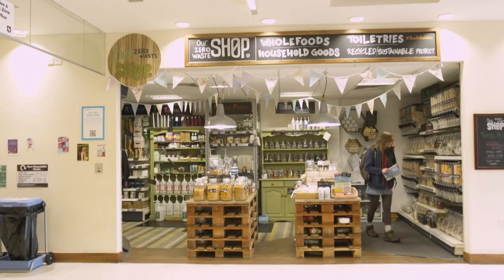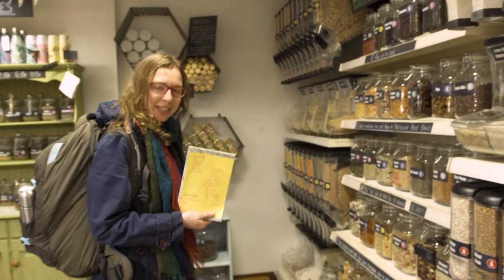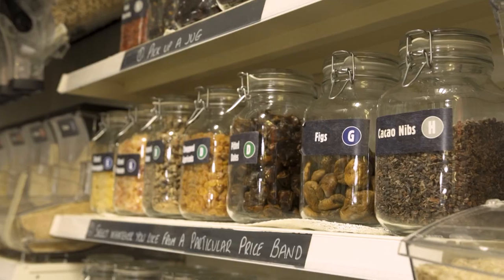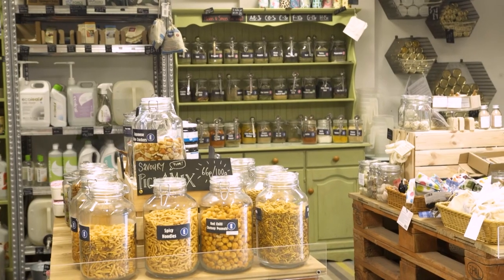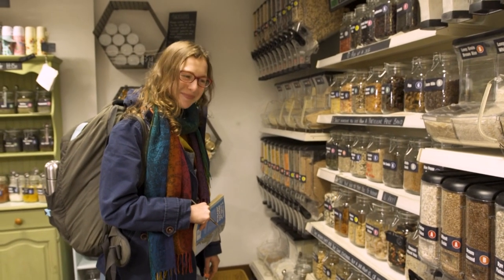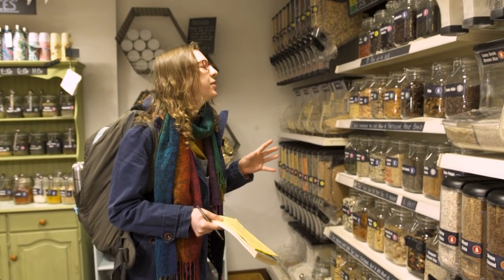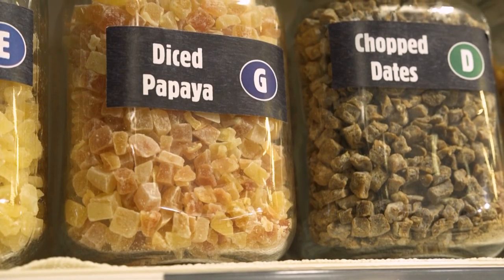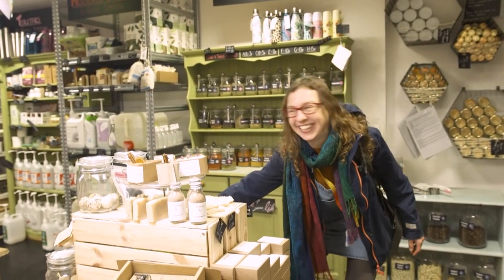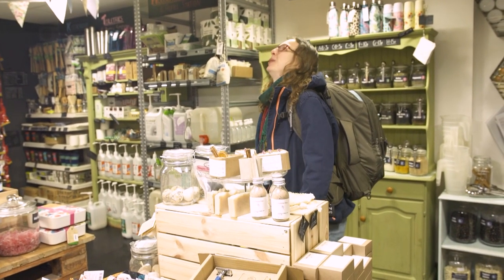We're in the Zero Waste shop in the Students' Union right now having a little browse. We've got our ingredients list. The whole premise behind the wonderful Zero Waste shop is that they buy things in bulk and then pop it in these lovely decanting mechanisms for us to be able to buy stuff and reduce our plastic usage as much as possible. There's loads of really cool stuff in here — they also have tons of vegan sweets, which is amazing because sweets without gelatin are quite difficult to come by.